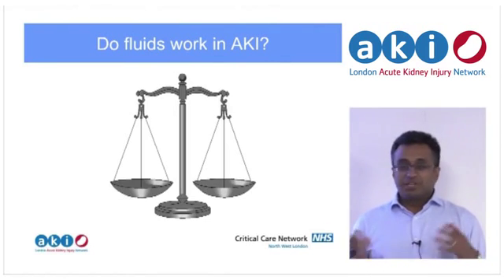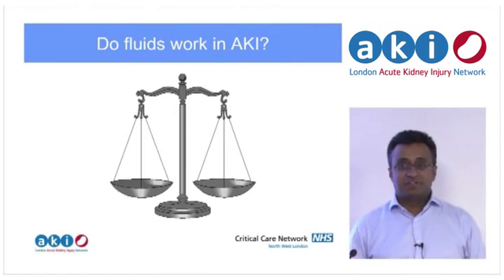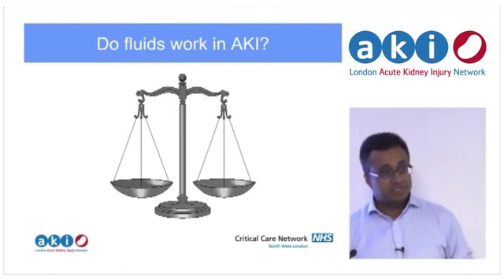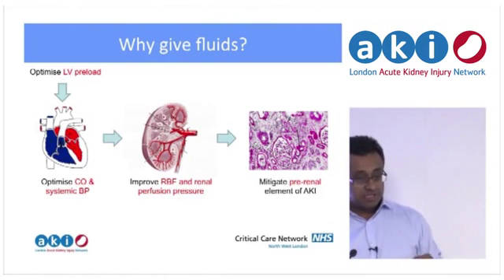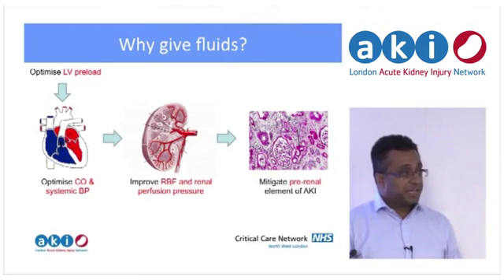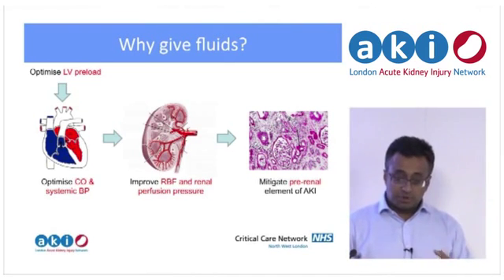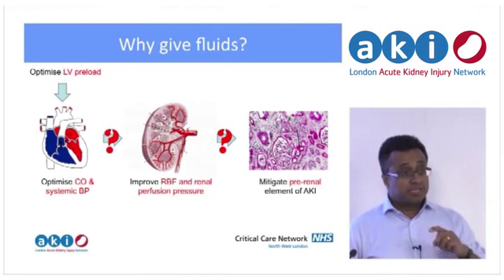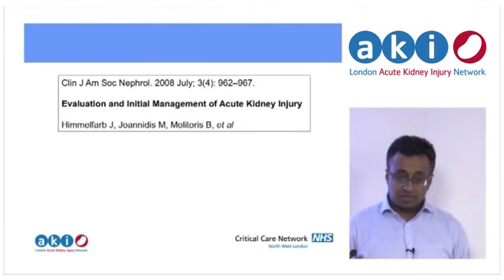The reason for caution with fluids and AKI — but do they actually work? Let's come back to this chain of events: you're trying to optimise the LV preload in order to optimise stroke volume and cardiac output, optimise blood pressure, improve renal blood flow and renal perfusion, and mitigate the pre-renal element of AKI. To make all that happen, you have to have a chain of belief that each of those steps is happening and one leads to the other.